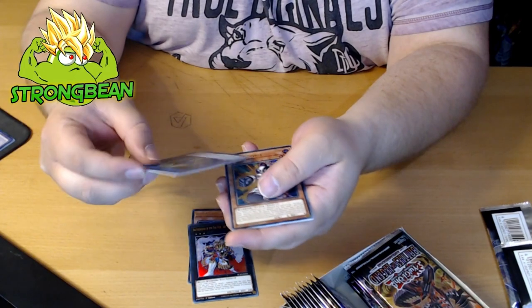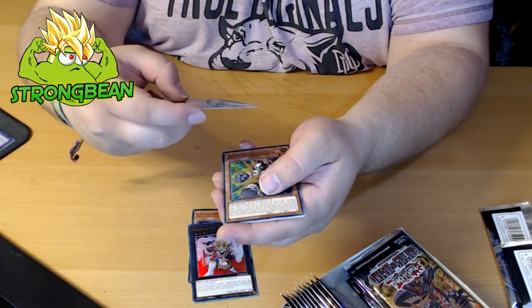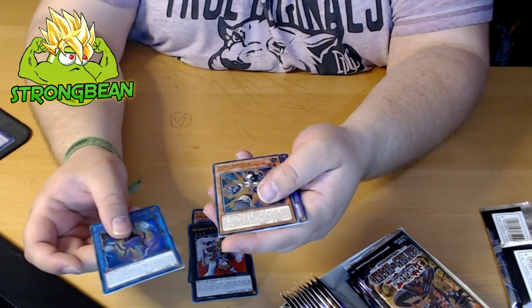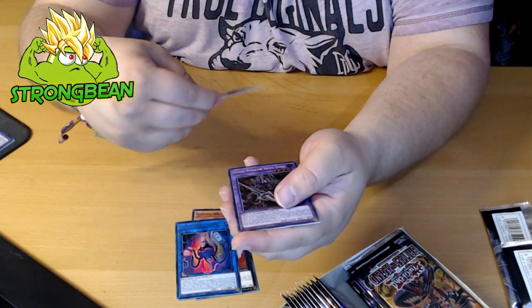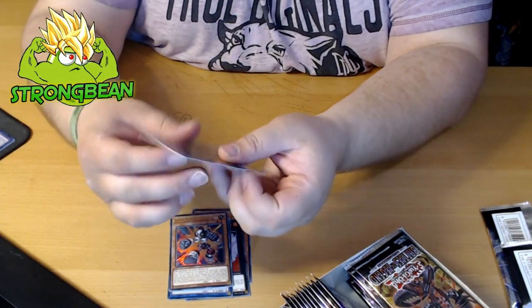We got — what's this — Appliancer of the Celtipus. These are the link monsters; I stopped playing back in the day when these came out. We got Junk Anchor, and the secret is Fossil Warrior Skull Bone.